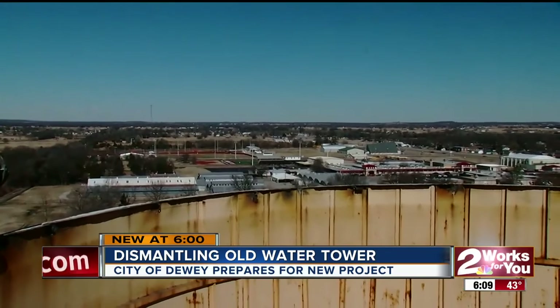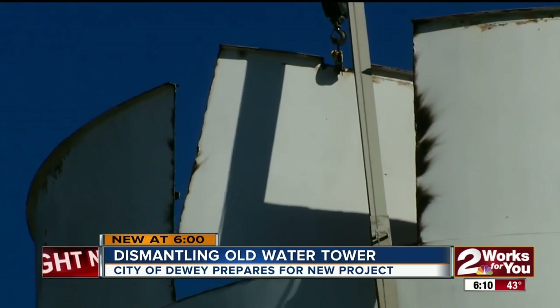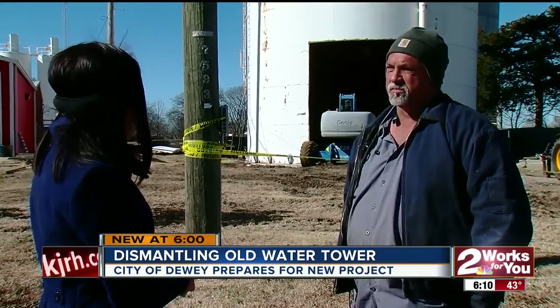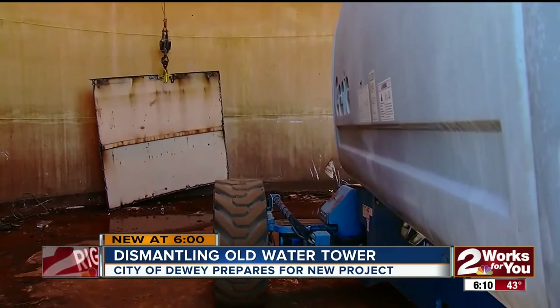The city is saving thousands of dollars by not having to remove the tower itself, even though it's costing the owner much more than the six dollars he paid for it. The owner says it'll cost him probably about ten thousand dollars to take it down, including equipment and travel, but he says the reward will be much more in the end.